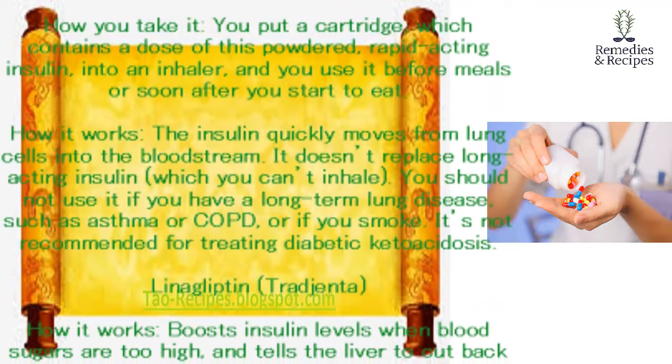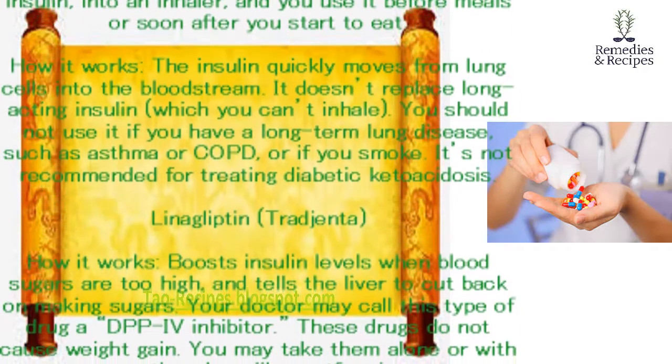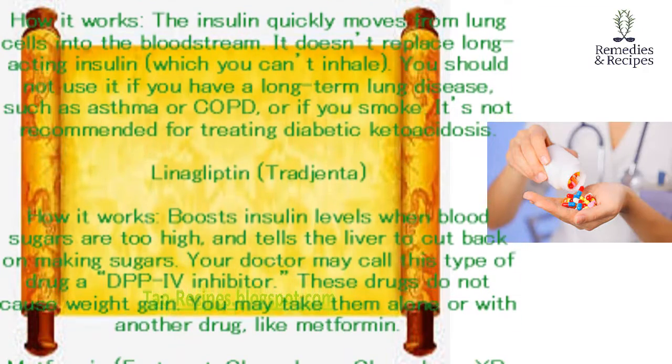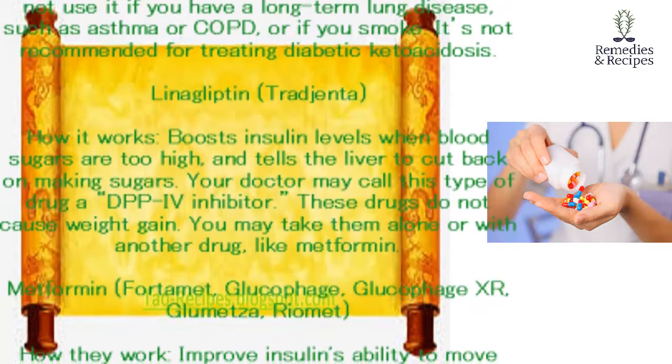Linagliptin (Tradjenta). How it works: boosts insulin levels when blood sugars are too high, and tells the liver to cut back on making sugars. Your doctor may call this type of drug a DPP-4 inhibitor. These drugs do not cause weight gain. You may take them alone or with another drug, like metformin.